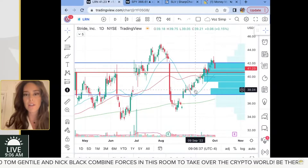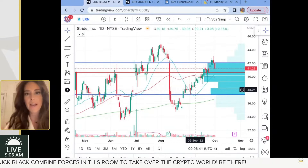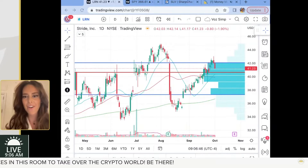You guys know me on Trade the Close — I like to short on a green day, I like to buy on a red day when it's approaching these nice volume support and resistance levels.